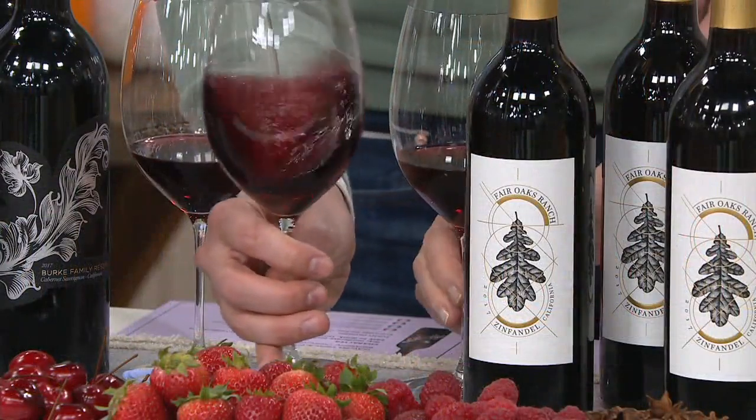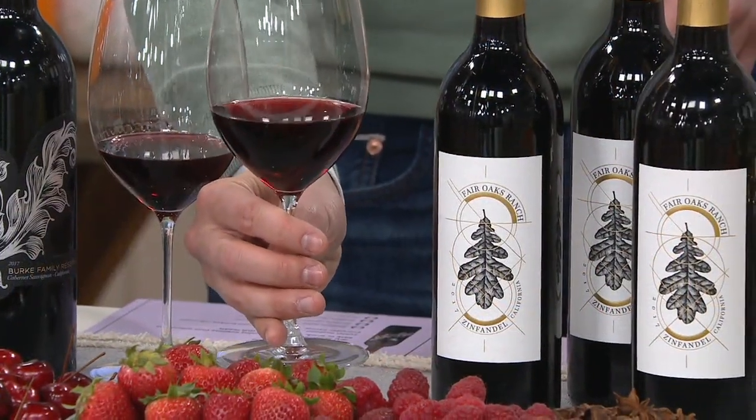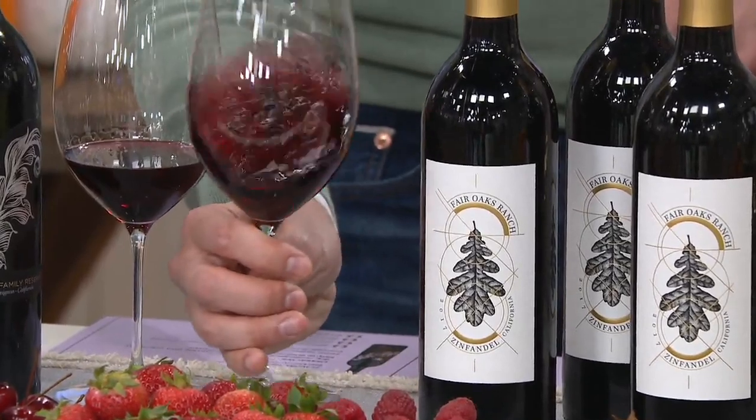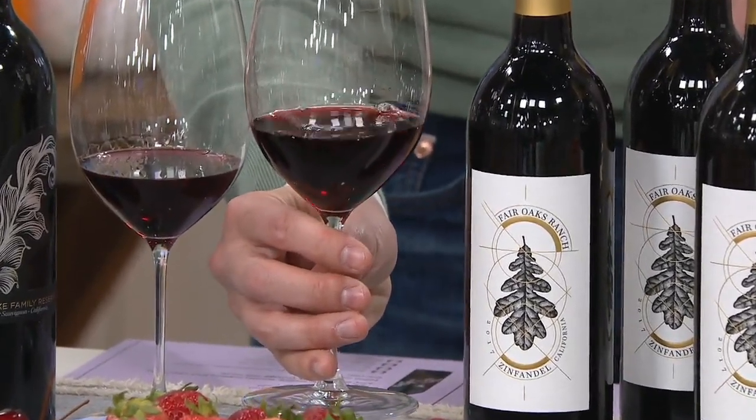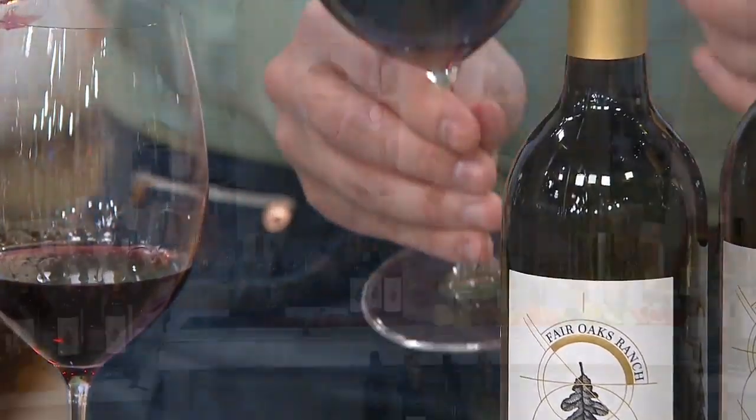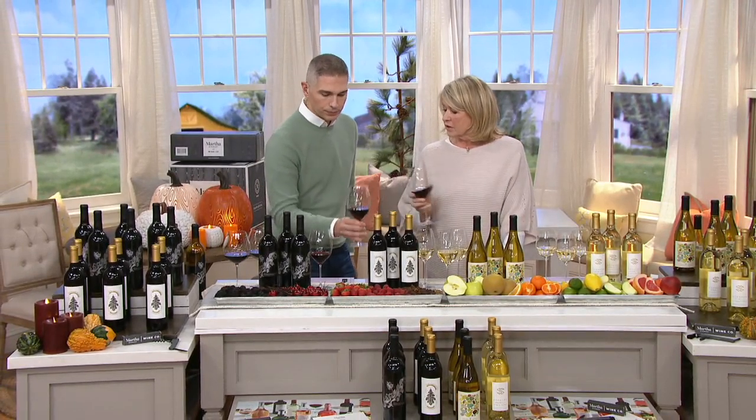The Zinfandel. Now the Zinfandel — if you want it, we do not have a ton to go around. This is the smoothest Zinfandel I have ever sold. It is so good. The color is gorgeous. The legs are beautiful, long, long legs — when you twirl the wine in the glass, what drips down are called legs. You can see that right there — really beautiful. And this is so smooth. This is your turkey wine — you must have this for your turkey. And the Cabernet is amazing too — that's going to go with the steak the night before you cook your turkey.